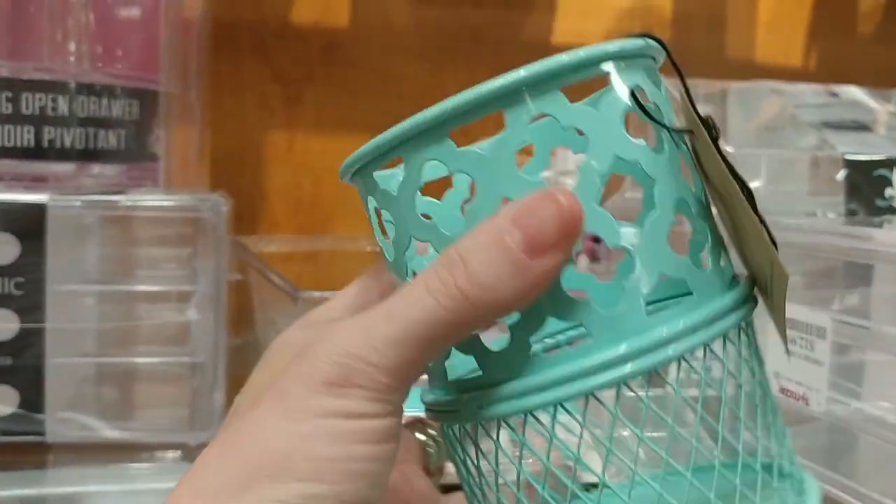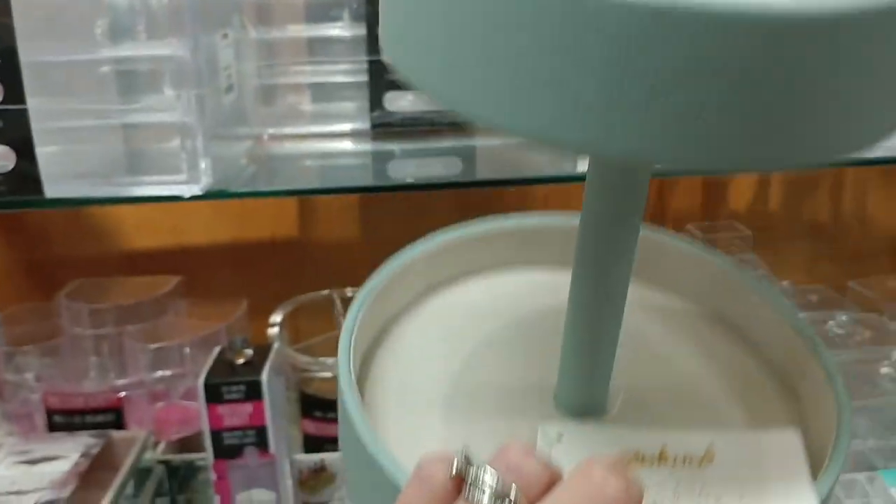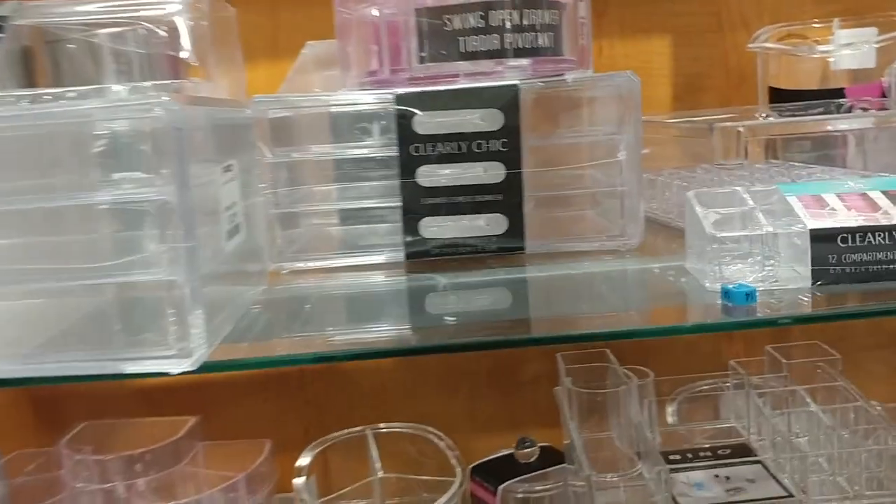I'm such a fan of these little cups — $2.99. It's perfect for your mascaras and all of that. You can keep them separate, keep them organized. I just love them. This thing was so cute — I thought it looked so cute in your bathroom, on your vanity, anything.